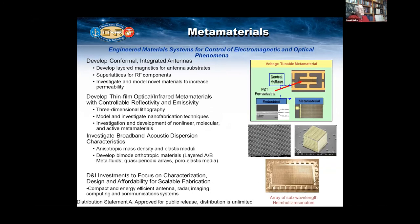Metamaterials are used primarily for electromagnetic and optical phenomena. We are trying to understand how different structures can obtain the metamaterial phenomena, to develop radar and antenna for our communication system. There is some measure of protection from electromagnetic frequencies.